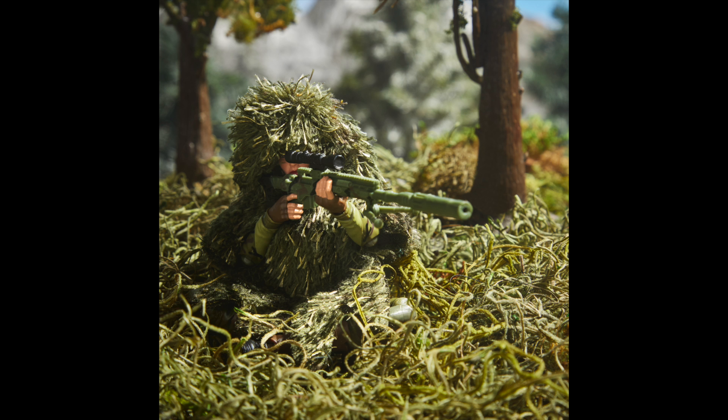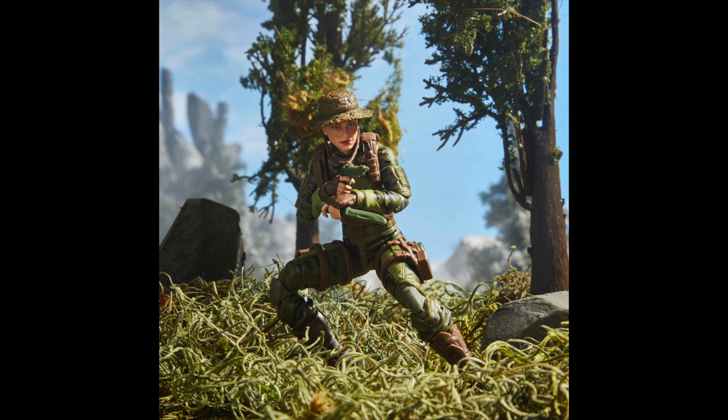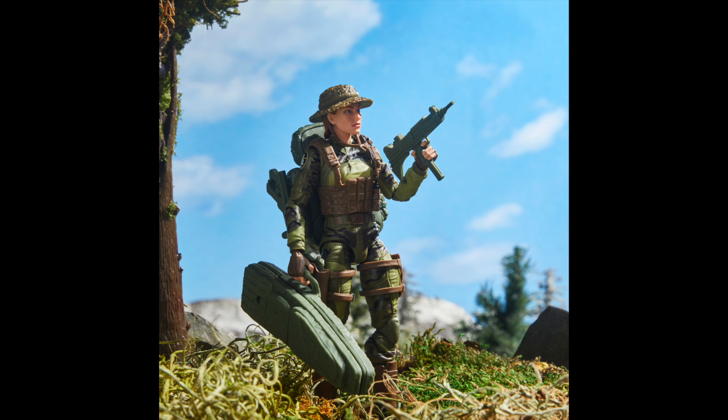The Action Marine Sniper includes a ghillie suit, which is the suit that wraps over the figure as camouflage. It also includes an alternate head and hands, so the figure can be male or female, a backpack, two swappable hats, and hair pieces.